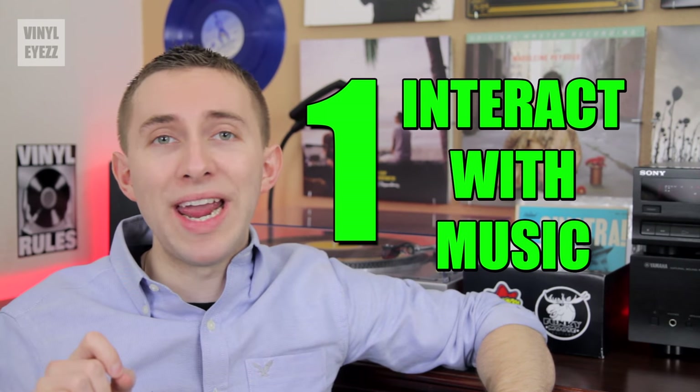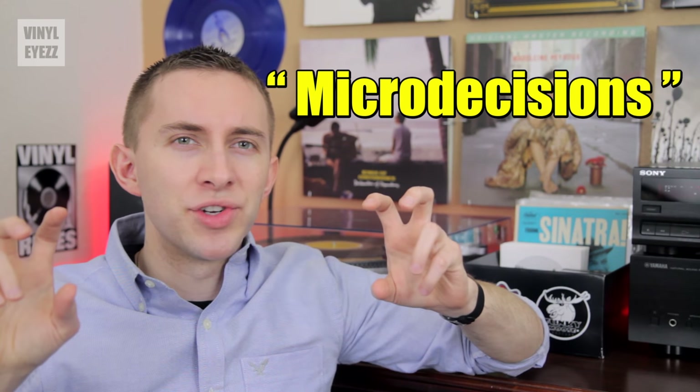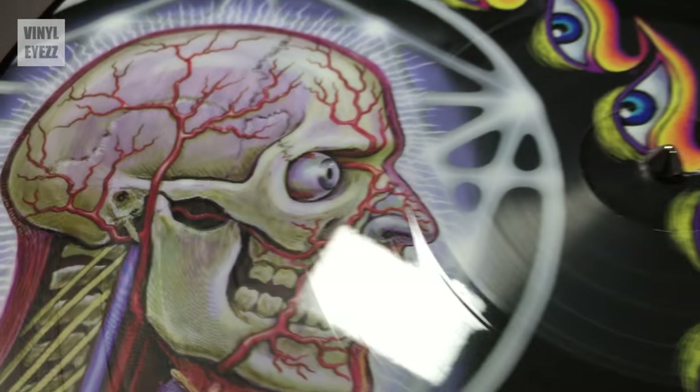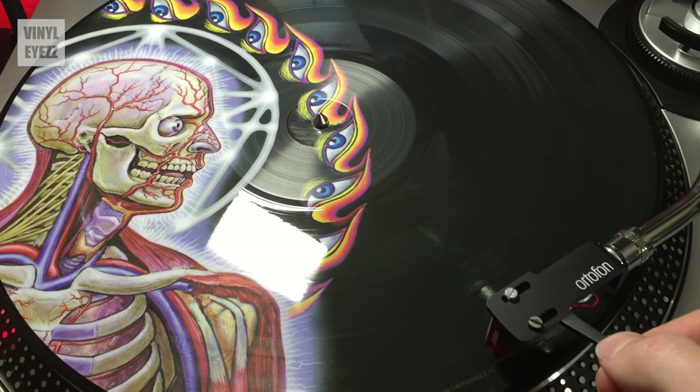Number one: it's a whole new way to interact with your music. On one hand you could just hit play on iTunes, press shuffle, and kind of listen to that music in the background while you study. Or you can choose to have a record player and be a lot more present in the music. There are a lot of micro decisions that go into playing a record — first you need to decide which record you're gonna play, then which side of that record you're gonna play, and finally where you're gonna drop the needle, aka which song you're gonna play. So it's all these little choices that keep you focused on the music.